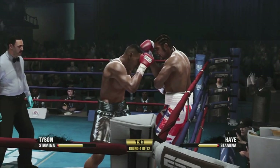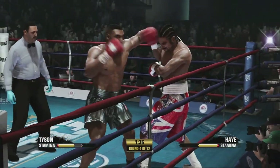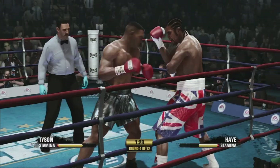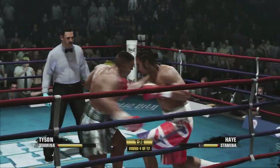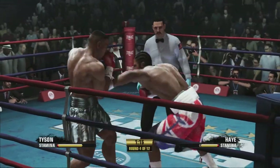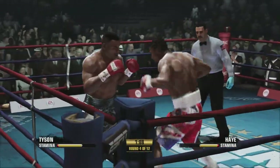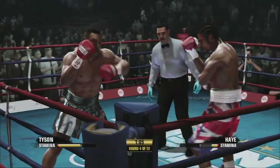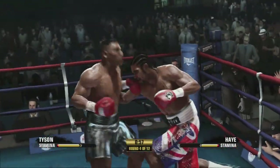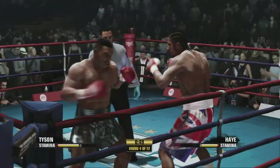Good job on the two-punch combo by Mike Tyson. Up and down, side to side. Good defense just covering up down low. Mike Tyson's work in training camp is now paying off — do you see the accuracy and the effectiveness with that combination? Look at the accuracy with that hook upstairs.